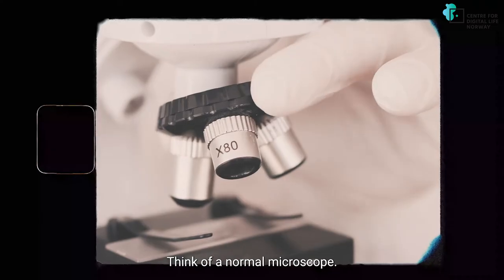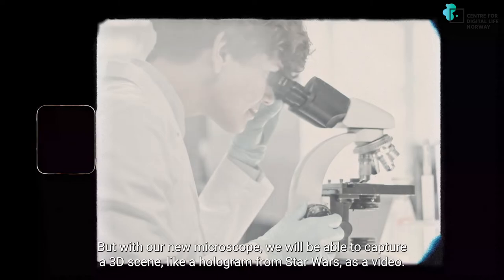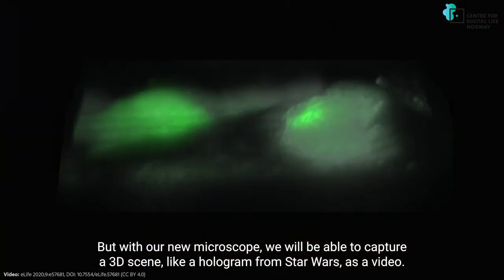Think of a normal microscope — it takes pictures, 2D. But with our new microscope we will be able to take a 3D scene, like a hologram from Star Wars, and that as a video.